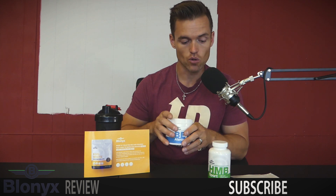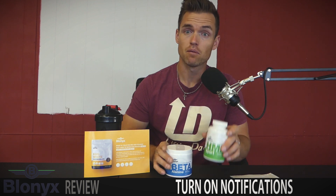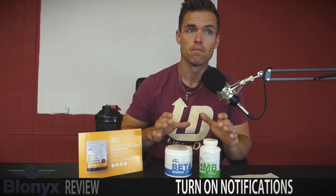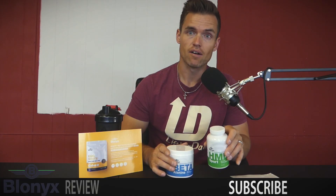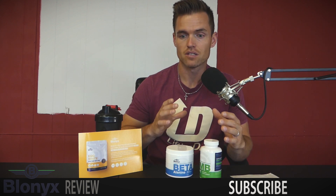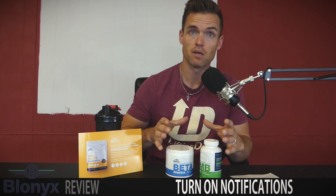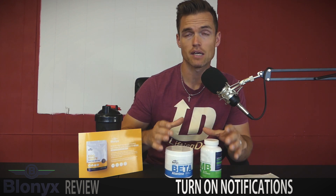I definitely noticed some effects from the HMB specifically this morning. I ended up leaving the products over the weekend — I wasn't planning to delay the review that long — and I didn't take them Friday evening, Saturday, Sunday, or that morning. I felt a little less ready to go, and I couldn't really pinpoint what that was because my diet hadn't really changed.